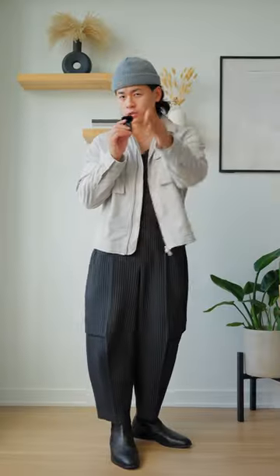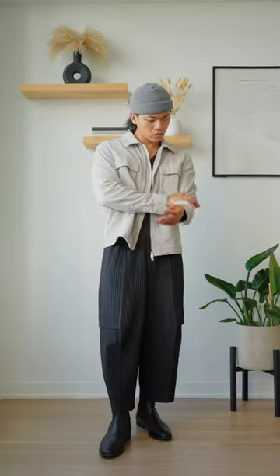Corduroy is the texture to look for this fall, and I've partnered with Nordstrom to show you why. The number one reason is it just enhances your fall fits, making them feel even more fall. This is like the pumpkin spice of fabrics.